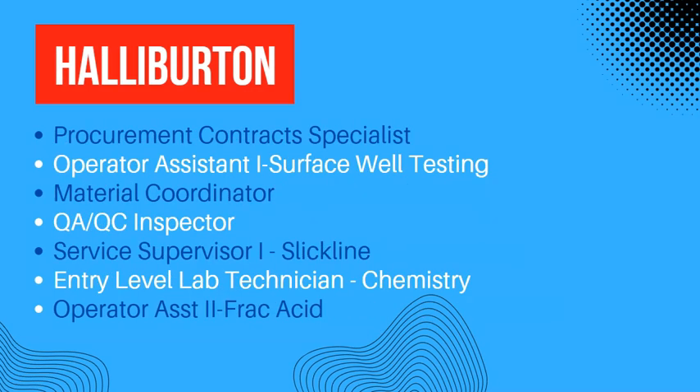The list continues. On this page we see procurement contracts specialists, operator assistant, operator for oil testing, material coordinator, and QA/QC inspector.